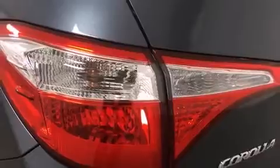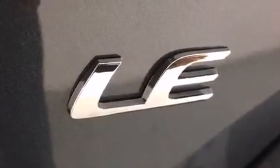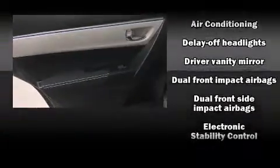Audio features include a CD player with MP3 capability, steering wheel-mounted audio controls, and six speakers enhancing the audio experience throughout the interior. Passenger security is always assured thanks to various safety features.